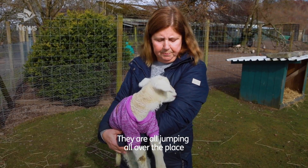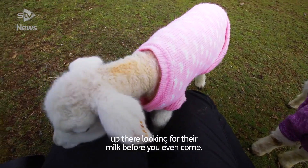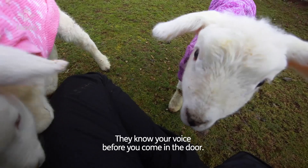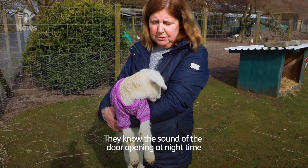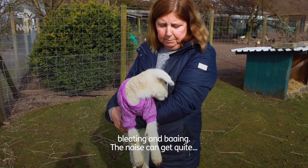They're all jumping all over the place, and then you've got the ones that are really up there looking for their milk before you even reach the door — they know your voice. They know the sound of the door opening at night time when I go out to feed them, and they're all bleating and baaing.